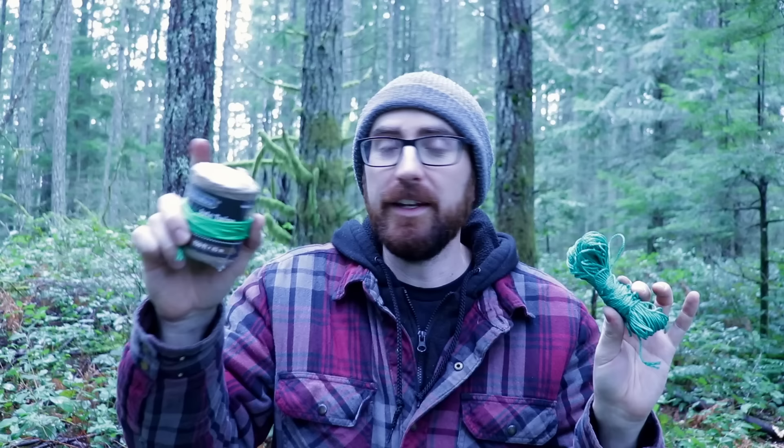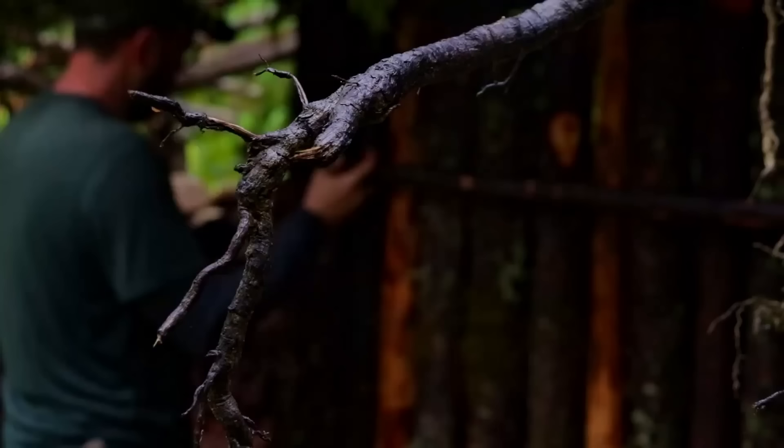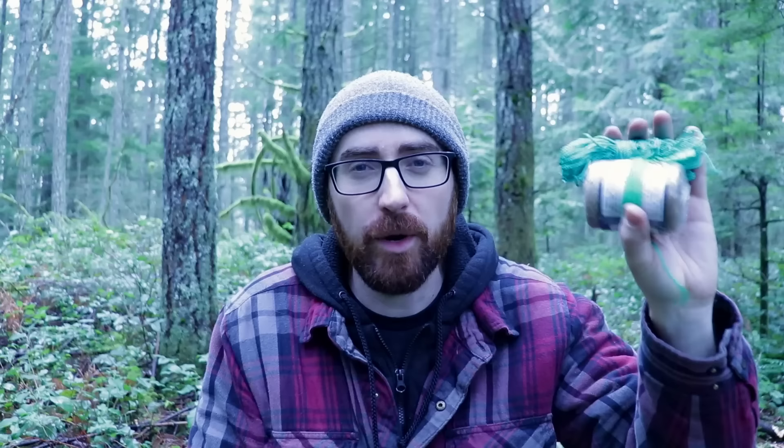Number nine: jute twine and masonry twine from the dollar store. You can get both of these cordages at Dollarama. The jute twine is a little thicker and the masonry twine is pretty strong. They are $1.25 per roll. For tasks that do not require paracord and the heavy weight it handles, I will use these every time — they are more than good enough for basic tying jobs and cordage uses in bushcraft.